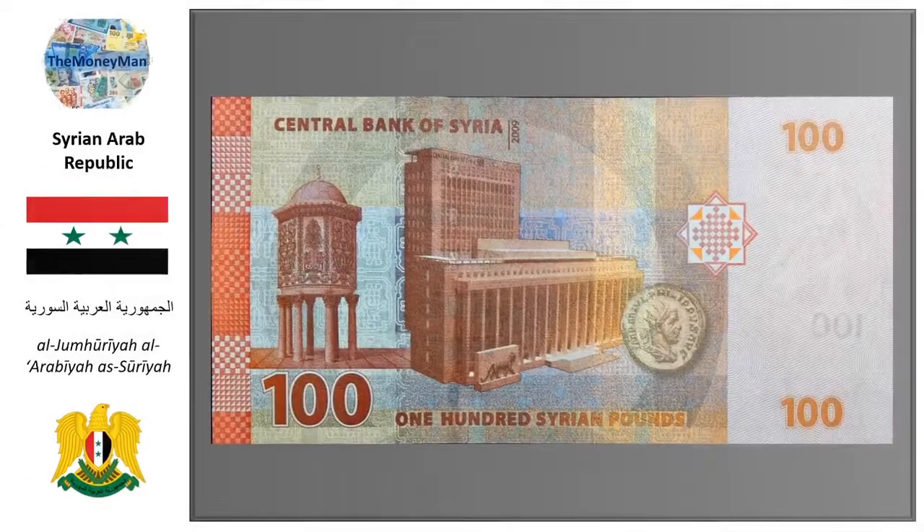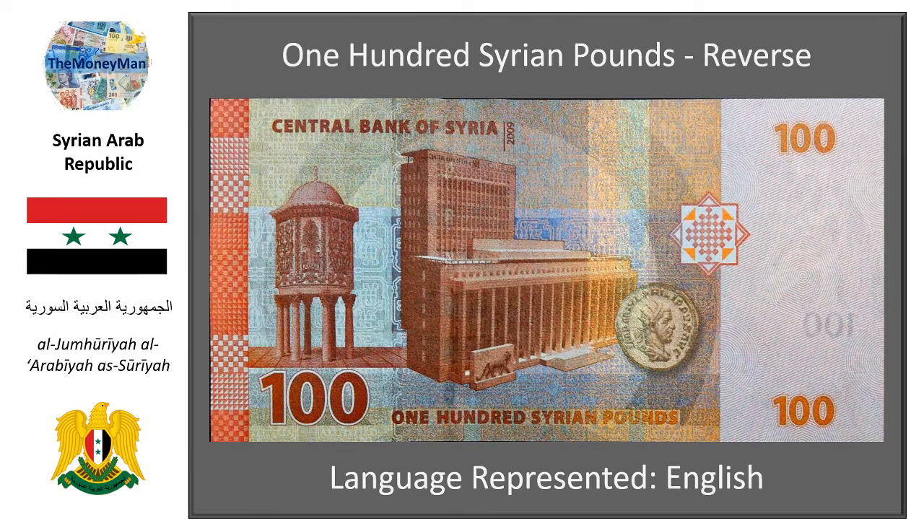The reverse holds two important images. The left of the reverse has a depiction of the Dome of the Treasury from the Umayyad Mosque in Damascus. However, the reverse is dominated by the image of the Syrian Central Bank Headquarters building, the only issuing party of currency in Syria. Nestled beside the central bank is a coin produced during the reign of Roman Emperor Marcus Julius Philippus, also known as Philip the Arab. Born in the Roman province of Arabia Petraea, within modern-day Syria, he ruled as Emperor of Rome from 244 AD to 249 AD. Marcus Julius is seen as a source of historical pride and creates a connection between the modern peoples of Syria and the greatness of the Roman Empire.